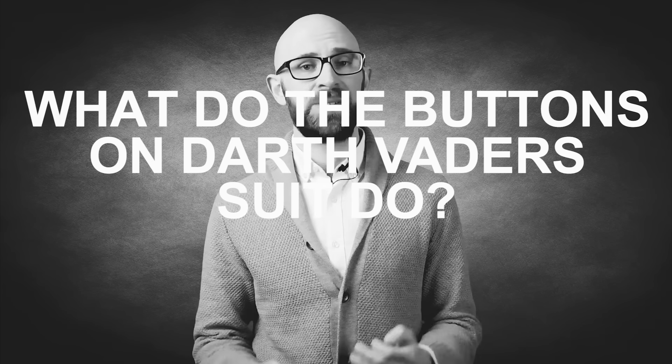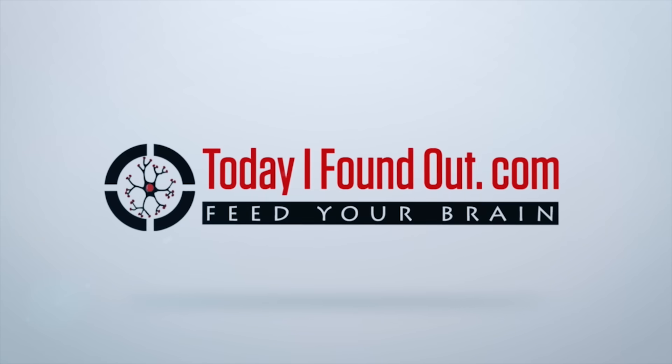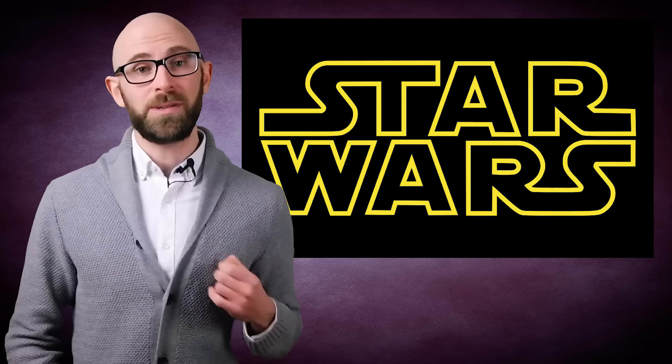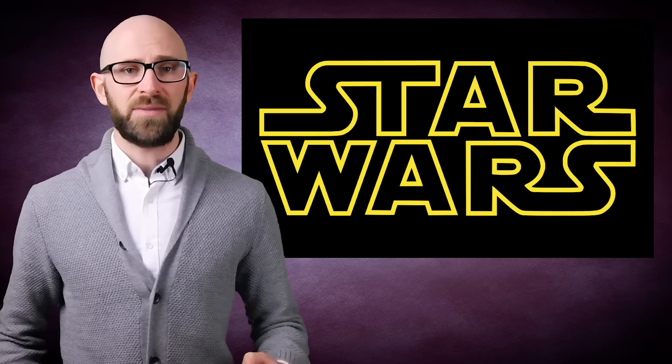What the buttons on Darth Vader's suit do. It's said that the best villains are ones where you know almost nothing about them. However, thanks to the Star Wars Expanded Universe, we know almost everything about Darth Vader, even how he poops. And yet, he's still consistently voted to be one of the greatest cinema villains of all time. As proof of the no-stone-left-unturned mentality of Expanded Universe content, we even know what all the buttons on Darth Vader's suit do.